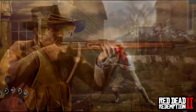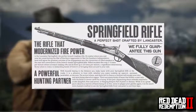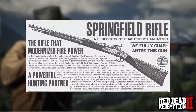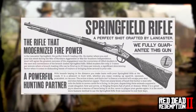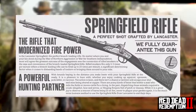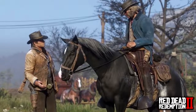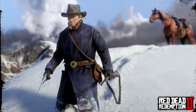The next weapon is the Springfield Rifle — 'a perfect shot, crafted by Lancaster, we fully guarantee this gun.' The statement describes it as 'a powerful hunting partner,' which makes it a brilliant weapon for hunting animals like deer or even bear, and for protection in the wilderness. It reads: 'With hounds baying in the distance, you make haste with your Springfield Rifle at the ready — it is a pleasure to hunt with, whether you enjoy cooking up squirrel, opossum, jack rabbit, or raccoon.' That's the key part; it's a very long statement so feel free to check the full version on the website.